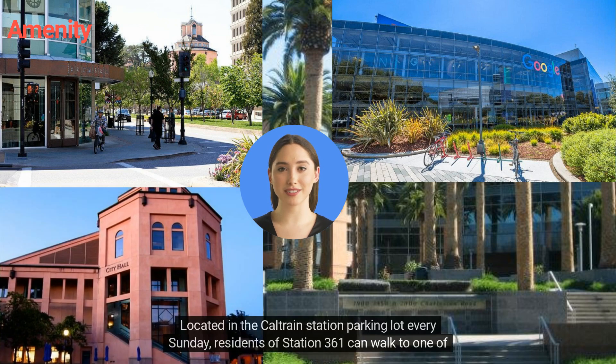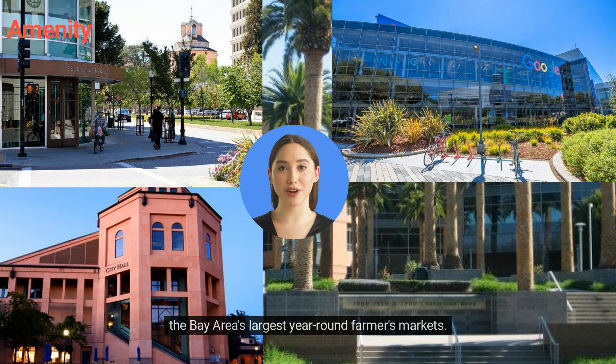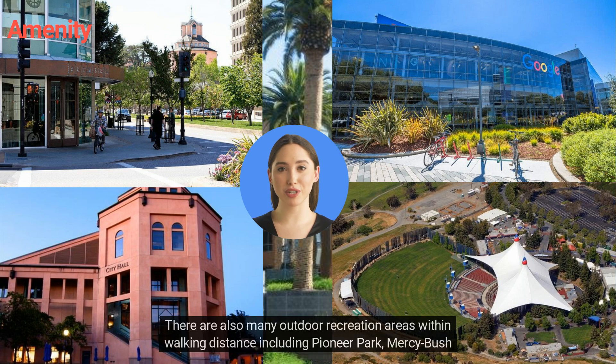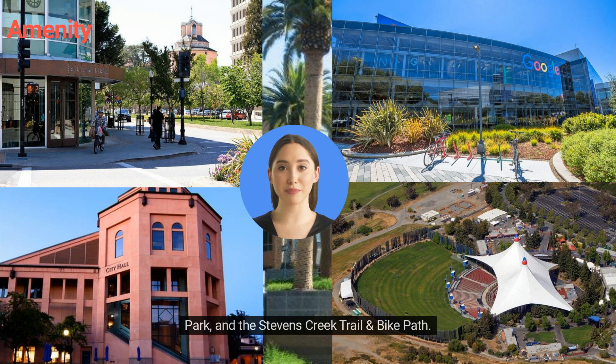Located in the Caltrain Station parking lot every Sunday, residents of Station 361 can walk to one of the Bay Area's largest year-round farmers markets. There are also many outdoor recreation areas within walking distance, including Pioneer Park, Mercy Bush Park, and the Stevens Creek Trail and Bike Path.